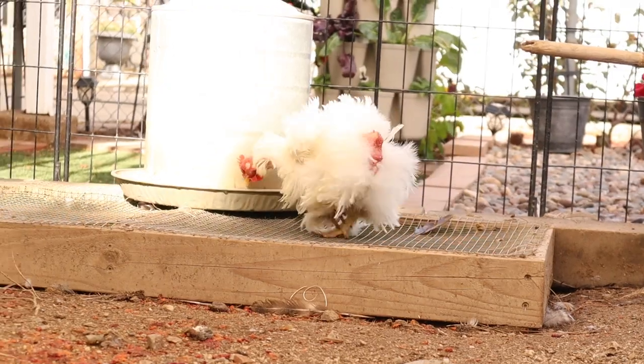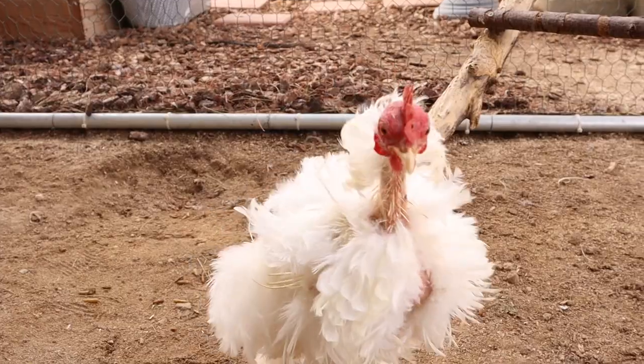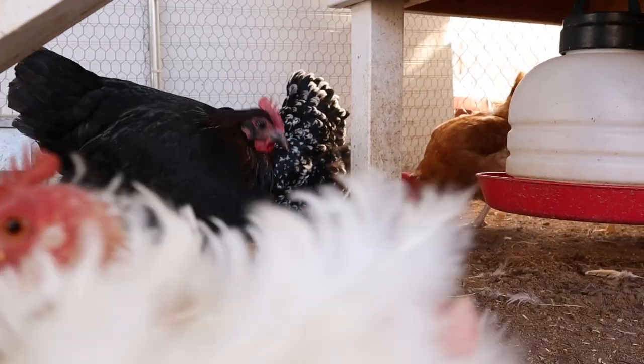She'll only leave the nest a few times — maybe once a day to eat, drink, and relieve herself. And when she's out, she'll be on a warpath. She'll be clucking, grumpy with the other girls, may start fights with them, and could disrupt the rest of the flock.